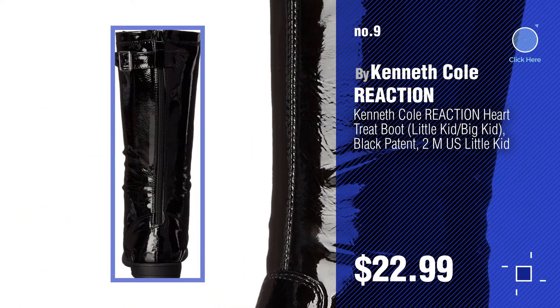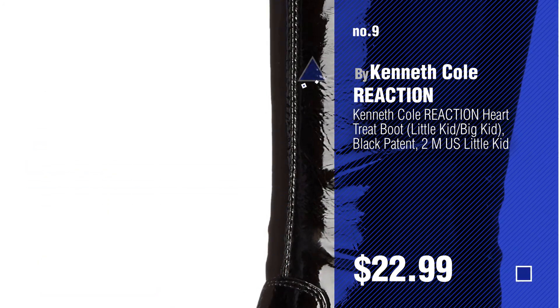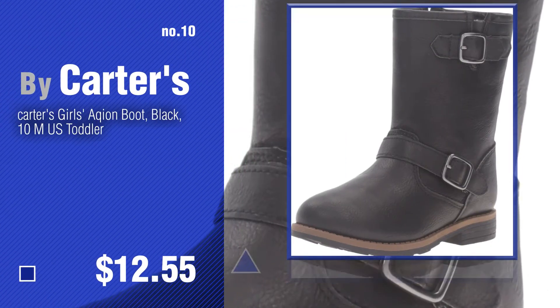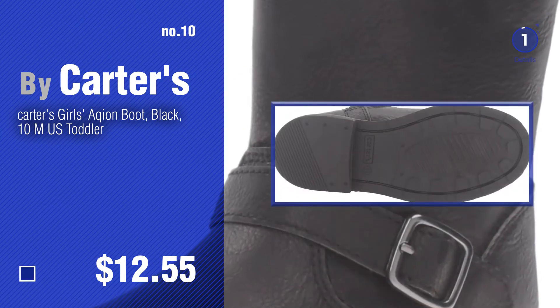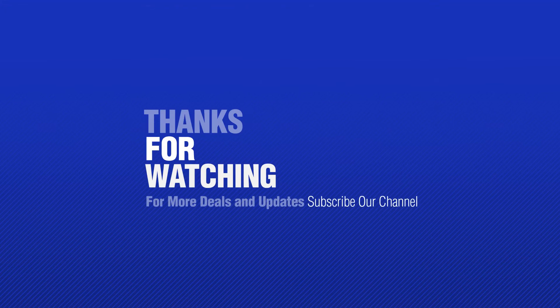Discover more girls' fashion boots ideas and items to explore — click the circle. Number 10 by Carters. Thanks for watching this collection; if you like it, subscribe to our channel.